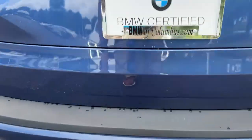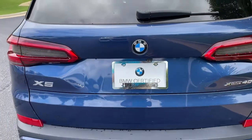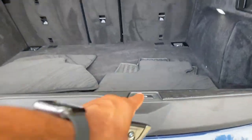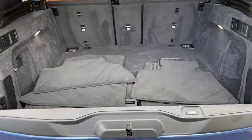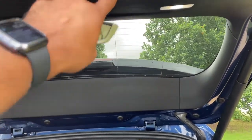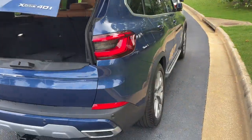There is remote engine start capable. And then we'll pop open the trunk. Power upper and lower tailgate as we hit this button here — checking out that cargo area. Your second row of seats do fold down if you need more space. We'll hit the button to close it back up.